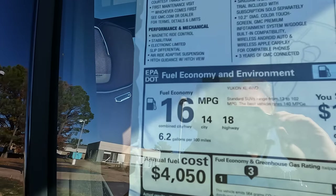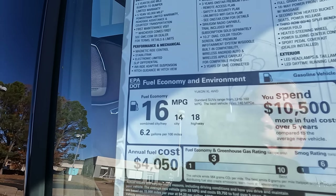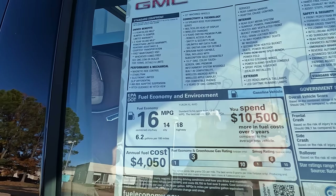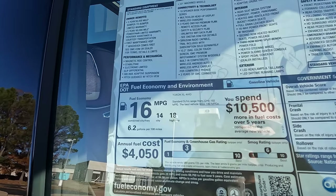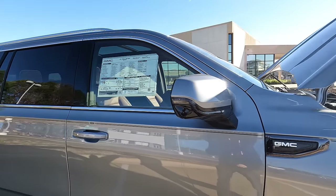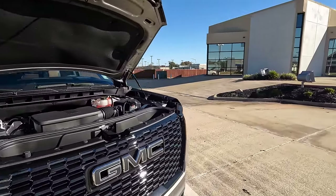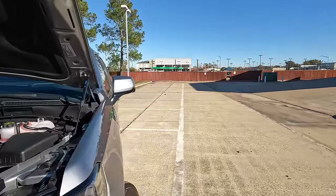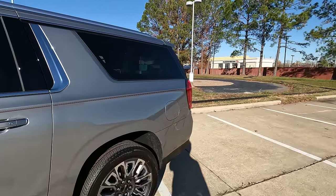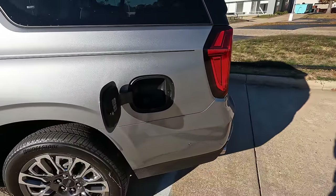It has the aerodynamics of a brick and it's a very large vehicle. MPGs: 14 city, 18 highway, 16 combined. And easy to remember — you'll use 6.2 gallons per every 100 miles driven with that 6.2-liter V8 under the hood. The gas tank holds 28 gallons, and the fuel door is on the driver's side.